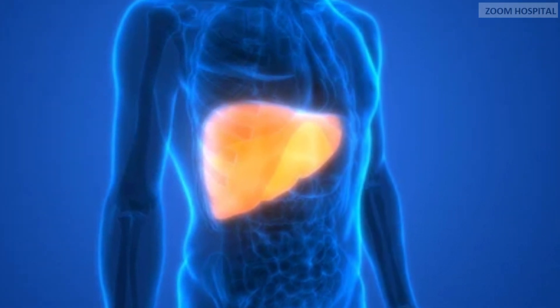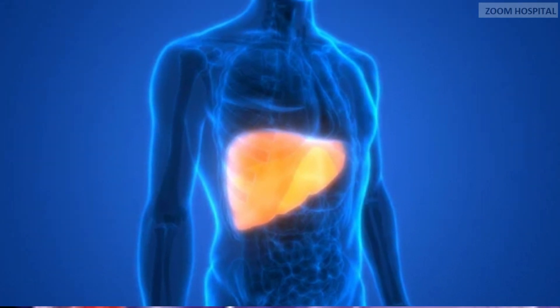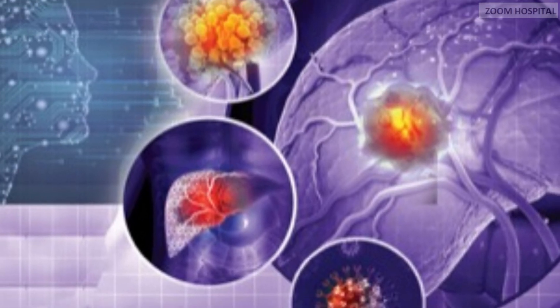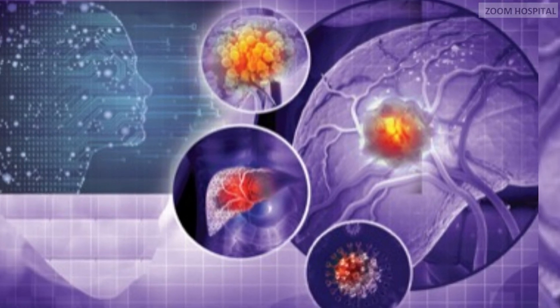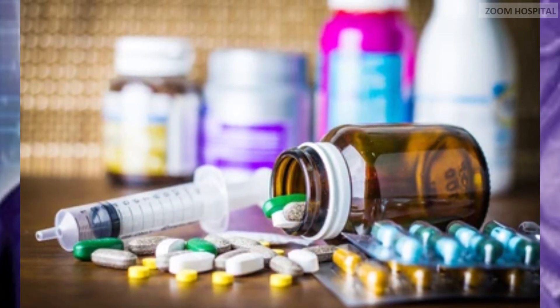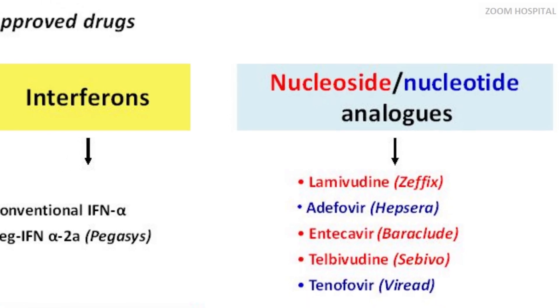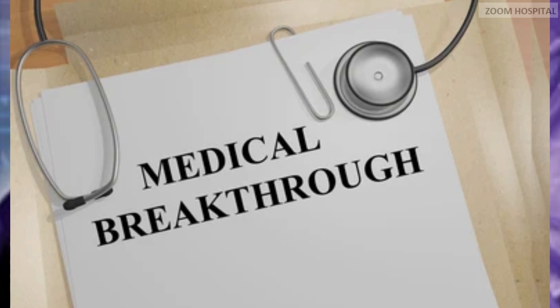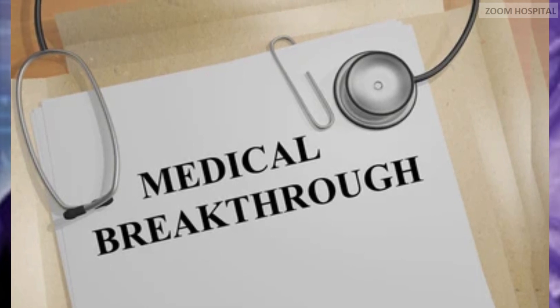It is increasingly apparent that combination therapies involving direct-acting antivirals and immunomodulatory agents, each with a distinct mode of action, represent the future of hepatitis B therapeutics. However, determining the optimal combinations, appropriate scheduling, and treatment duration that induce a functional cure presents a significant challenge.